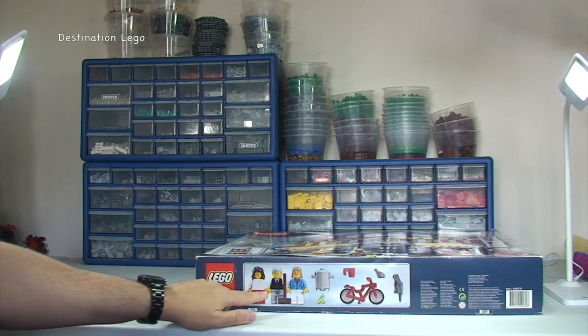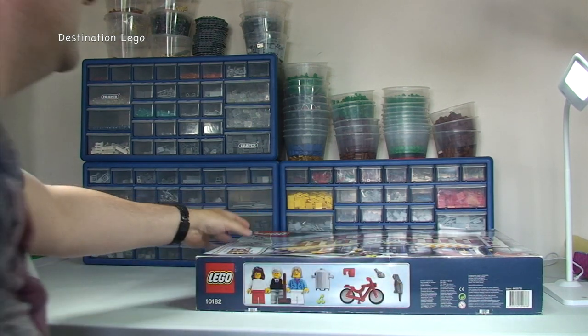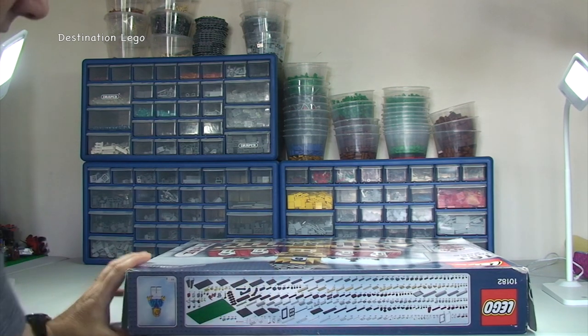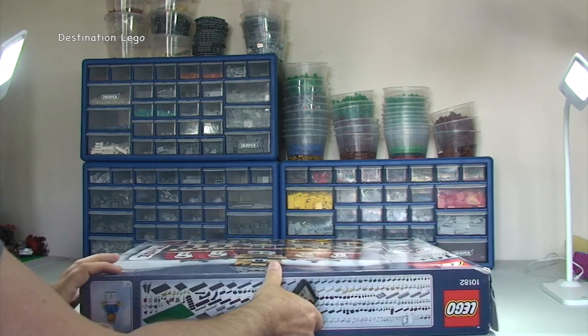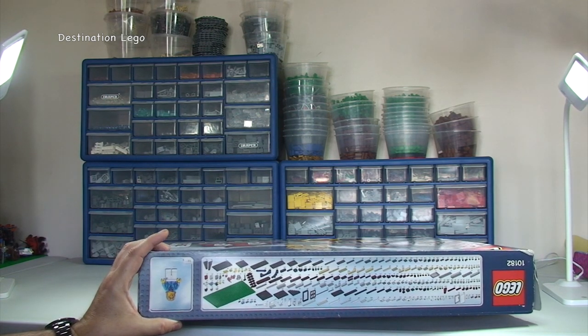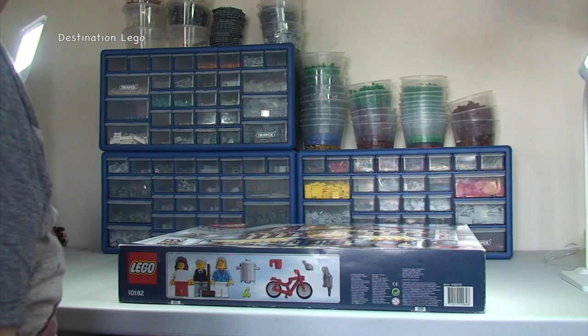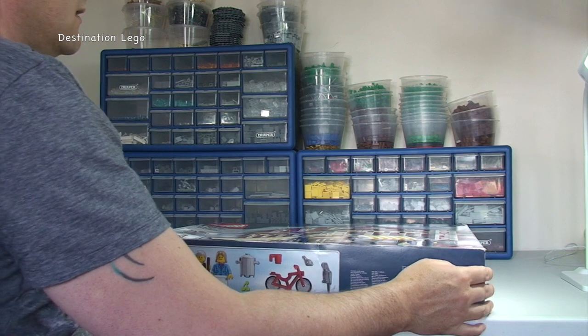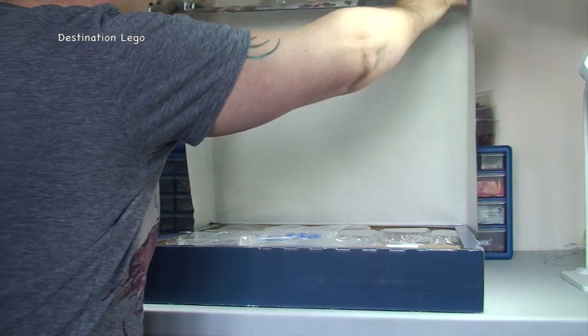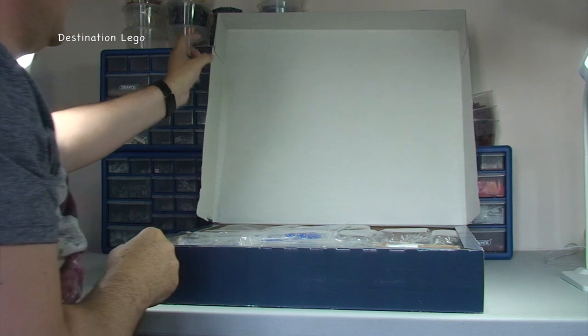There we can see the minifigures and some of the accessories that come in the set, and then finally round to this side. That's the inventory piece count there and the minifigure to scale. Okay so now with the actual opening up of the box — like I said it's not sealed — so we can just lift the lid up like so. And I do want to be careful with this because obviously I want to protect the box.